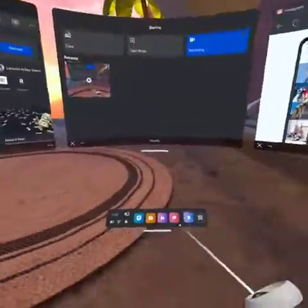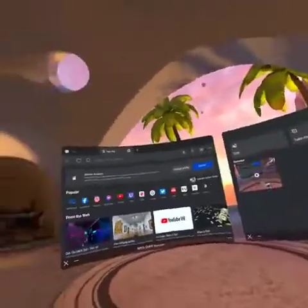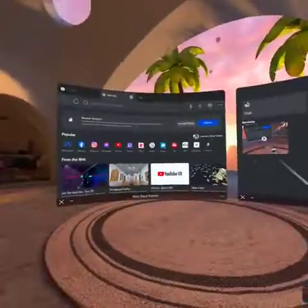How's it going, friends? So we're back here in our VR home — skip that — we're back here in our Metaverse home.